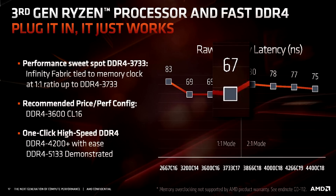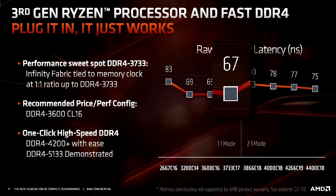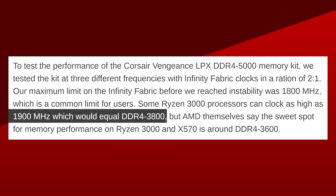When overclocked, most people were able to push the Infinity Fabric to 1900 MHz, making 3800 MHz the new sweet spot for memory. Keep in mind that memory timing also plays an important role here.